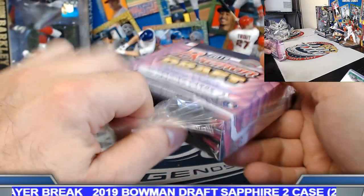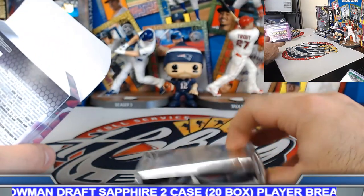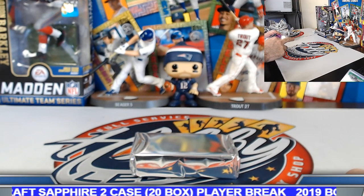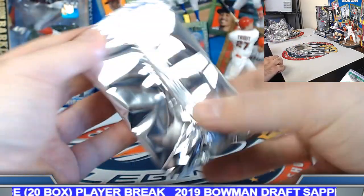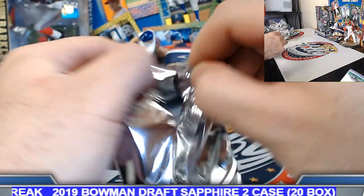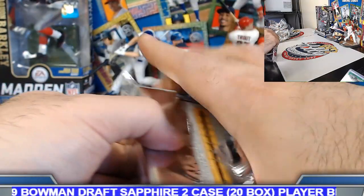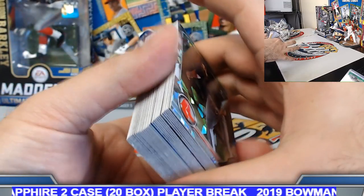Thank everyone again for joining. All cards will be on the go tomorrow. Should have another one of these two-casers going next weekend. Plenty of other player and team break action going on — check out the eBay store. Bowman's Best ending tonight. Bowman Draft player break ending Sunday night.